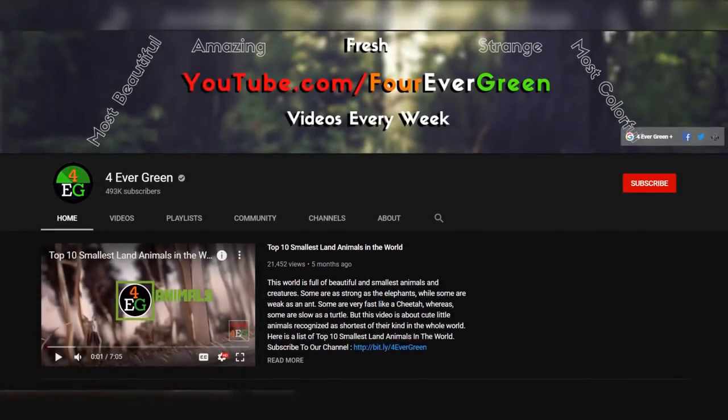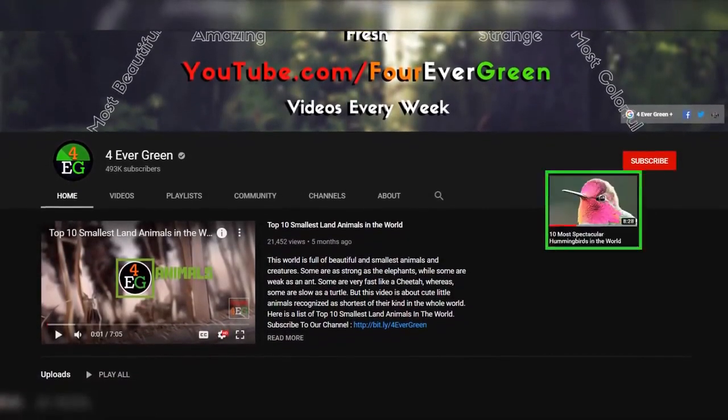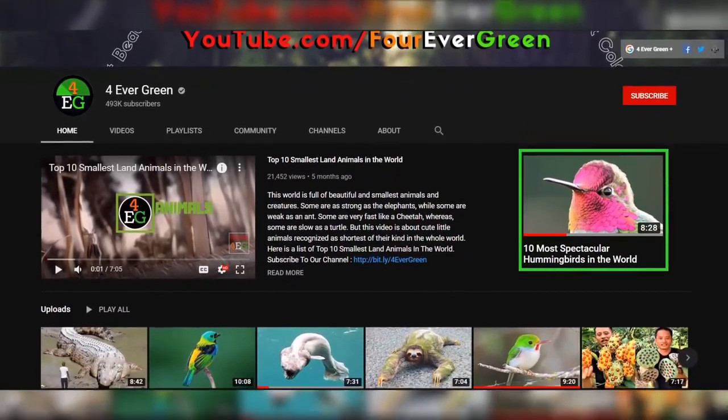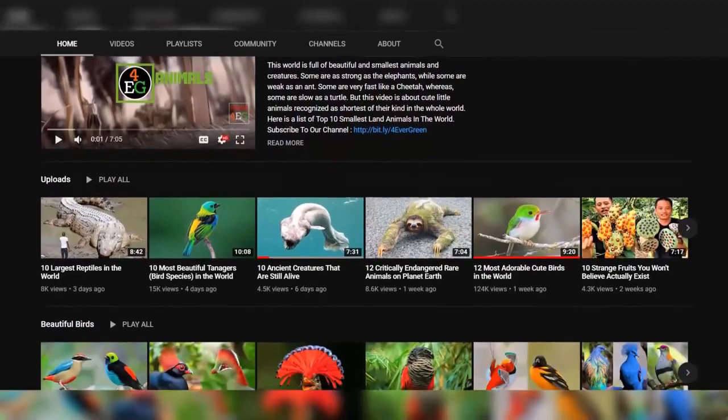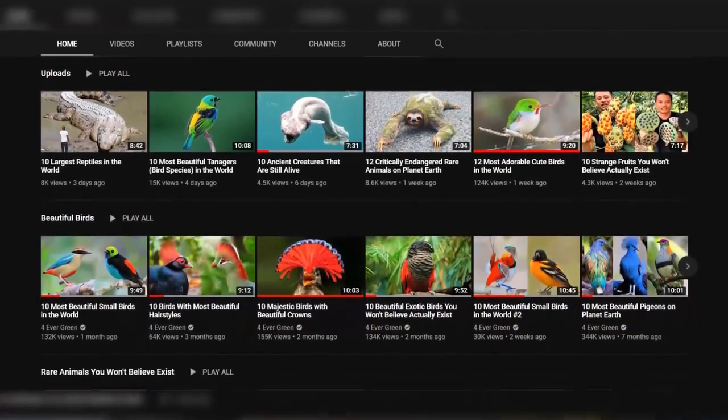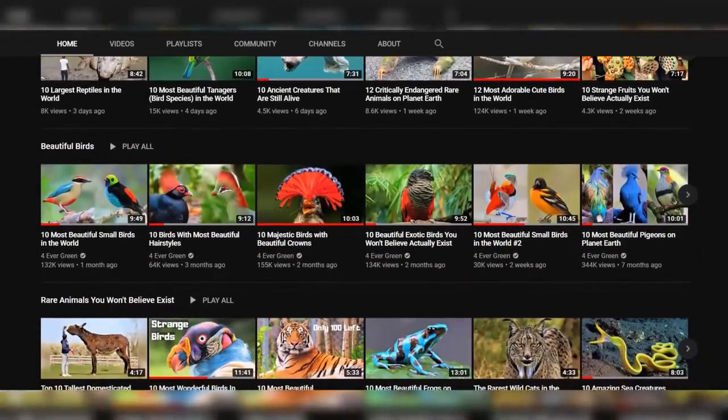Before we reveal number one on our list, be sure to check our previous video on the most beautiful hummingbirds — this is the second part of that video. In case you haven't watched it yet, you can check it out on our channel with other amazing videos on beautiful birds.